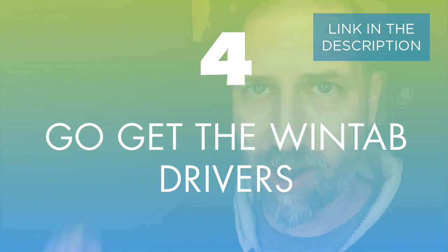Number four is go get the WinTab drivers. When something isn't working right in Windows the way you expect, nine times out of ten it's because you don't have the proper drivers installed. Some applications are dependent on other programs to work properly, and they're not always great at telling you what you need. The WinTab drivers — especially for Surface owners — allow your pen to work with older programs and give it pressure sensitivity and other features you'd expect. Even if you don't need them right now, go get them and save yourself the headache down the road.